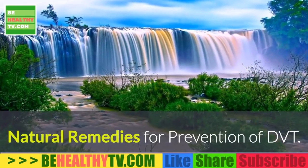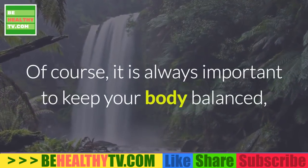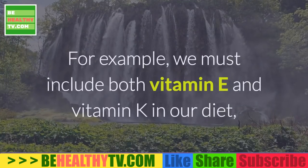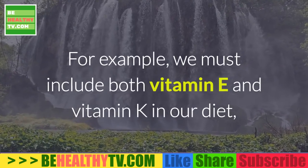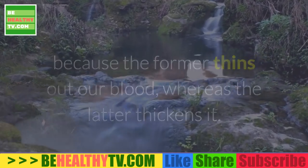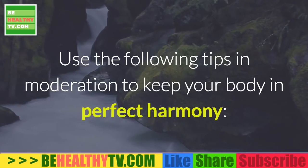Natural Remedies for Prevention of DVT. Of course, it is always important to keep your body balanced, such as your blood becoming neither too thick nor too thin. For example, we must include both vitamin E and vitamin K in our diet, because the former thins out our blood, whereas the latter thickens it. Use the following tips in moderation to keep your body in perfect harmony.